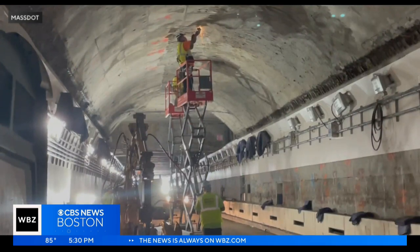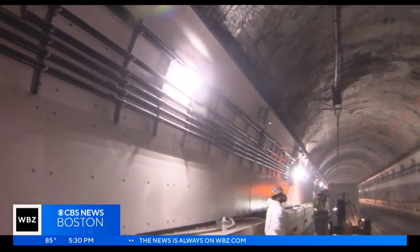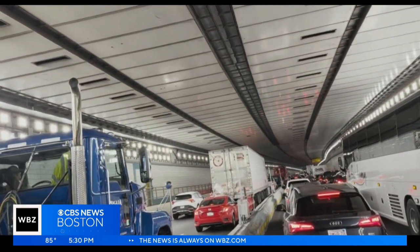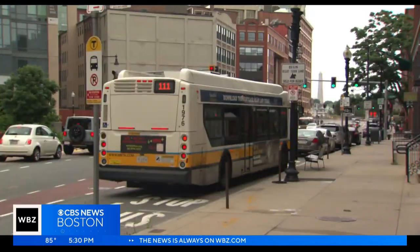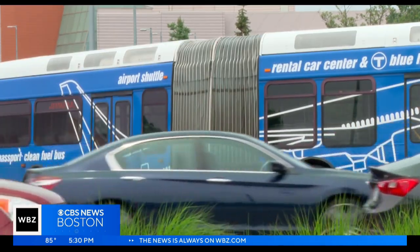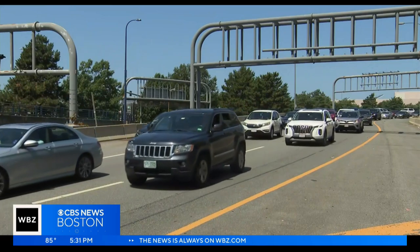The Sumner Tunnel closure spoiling summer for Massachusetts drivers. This is not ideal. East Boston residents and travelers from the airport are bearing the brunt of backups as traffic continues to clog commutes. It's going to be awful — it's going to affect our business and it's also going to affect my commute. MassDOT has offered alternative travel options including free T and ferry rides, but for those who have no choice but to be behind the wheel, the message has been clear: leave time to drive. A lot of people do have to use personal transportation to get to work.